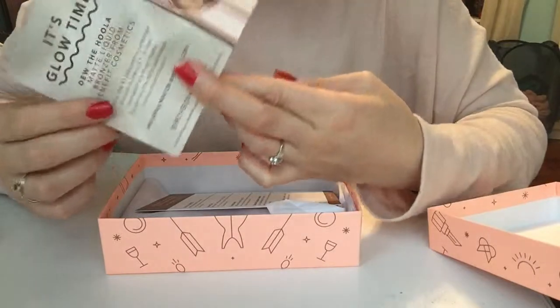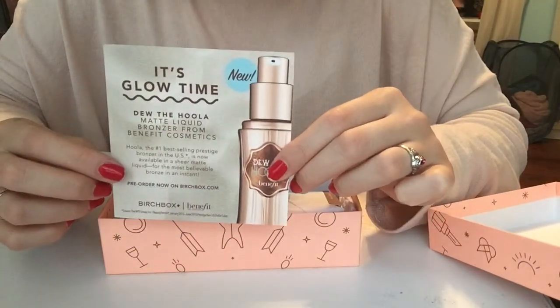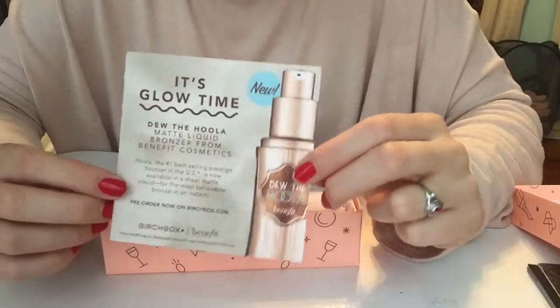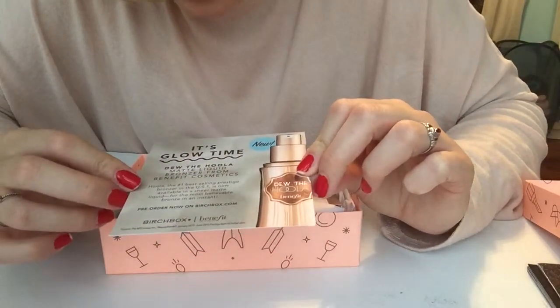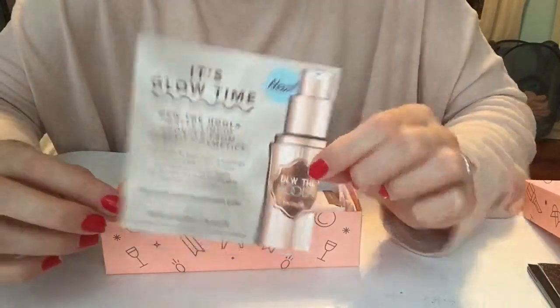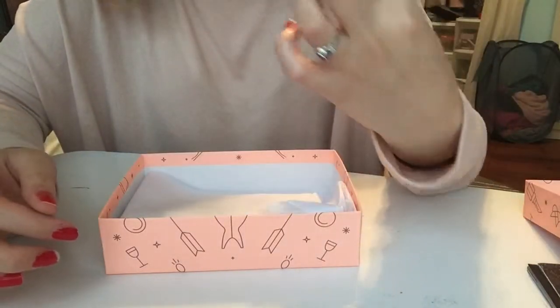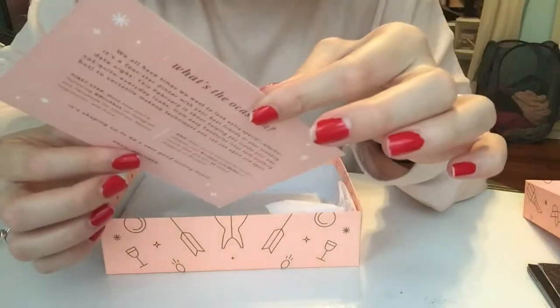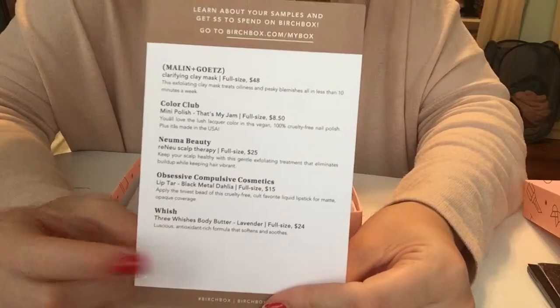The other thing that I absolutely love about Birchbox is that if you review the five products that you got, you get points to actually spend in the Birchbox shop, which is fantastic. This says it's blue time — do the blue? Matte liquid bronzer from Benefit Cosmetics. Alright, that's just a little card you get. It says a cute little thing, which I'll read to you guys quickly, and then it tells you what you got in your box. I never like to read ahead; I like to go through it while I'm going through all my products.